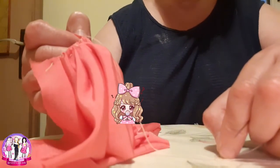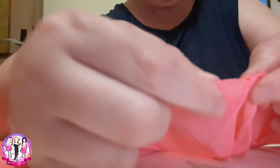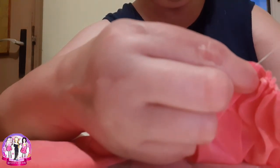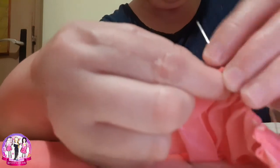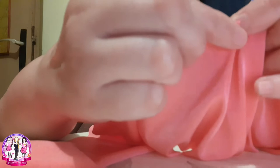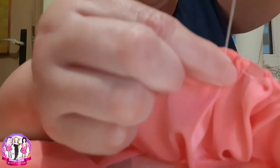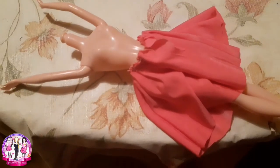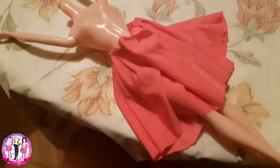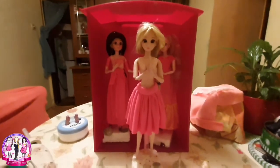We will see how it looks on Mia — like this, you can put it like this, and here like this. The dresses will be something like this, we will see at the end.